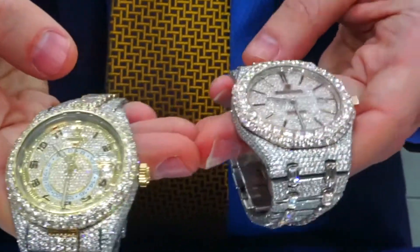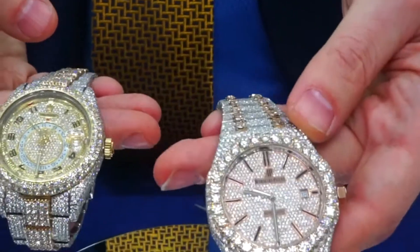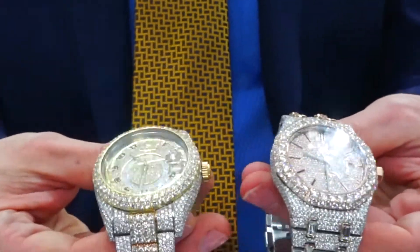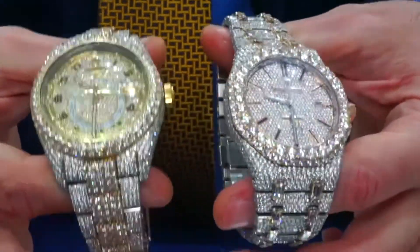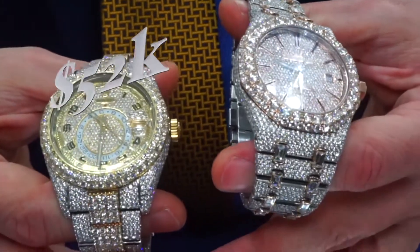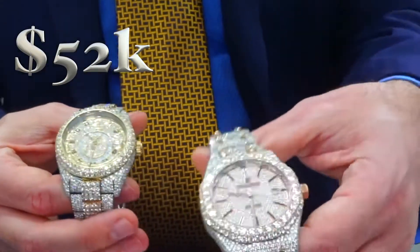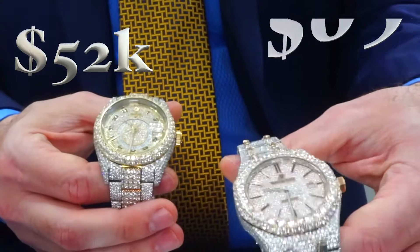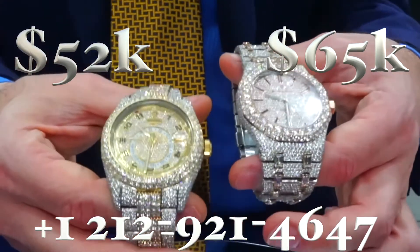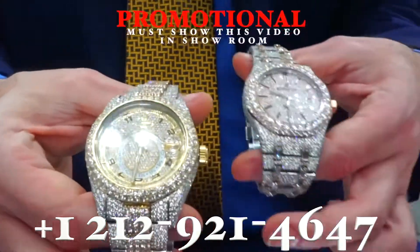So to recap: the Rolex Sky-Dweller two-tone, and the two-tone rose gold Royal Oak AP. You want to know prices? I'm going to put out promotional prices for someone that visits the store and mentions the video — that's the only way you're going to get this deal. We're going to do $52K for the Sky-Dweller and $65K for the AP. Promotional pricing — must show this video at the showroom.